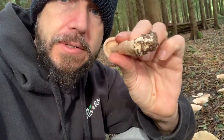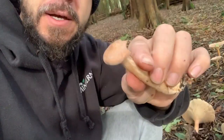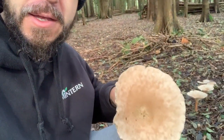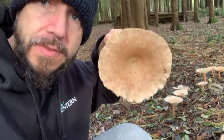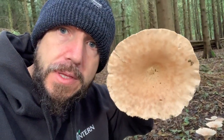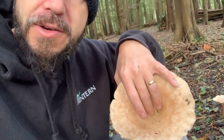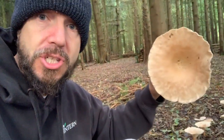They're quite light in colour and they've got this nipple on the top — I think it's called an umbo in this case. One of the key identification features is that even when they're much more mature and the size of this one, you can still feel a slightly raised indent in the middle. That's one of the key identification features.